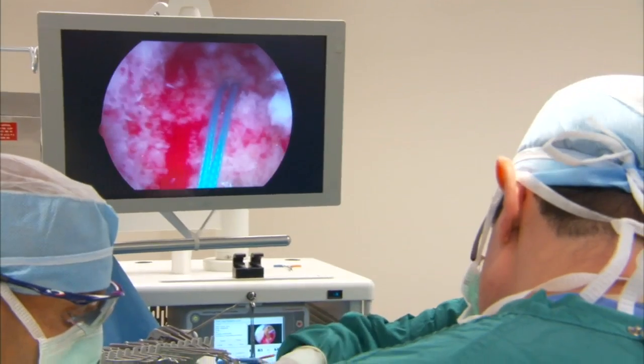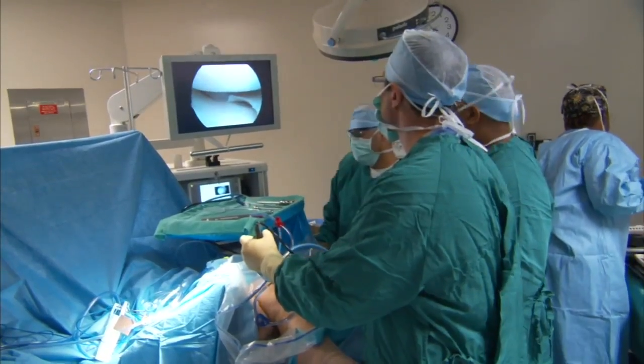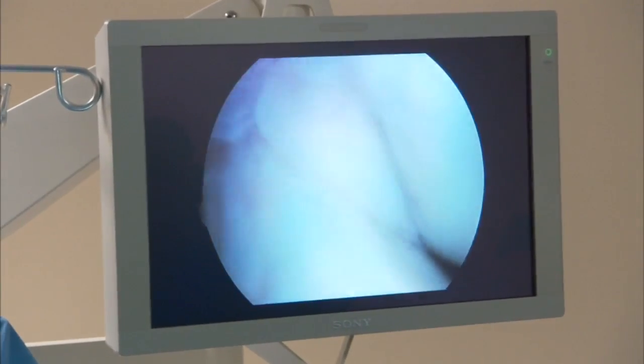Surgery is quicker and spares more of the patient's bone. Instead of manipulating bone to accept the implant, the implant is designed to fit the bone. There's less bleeding, there's less surgical time — there are advantages that you see right off the bat.